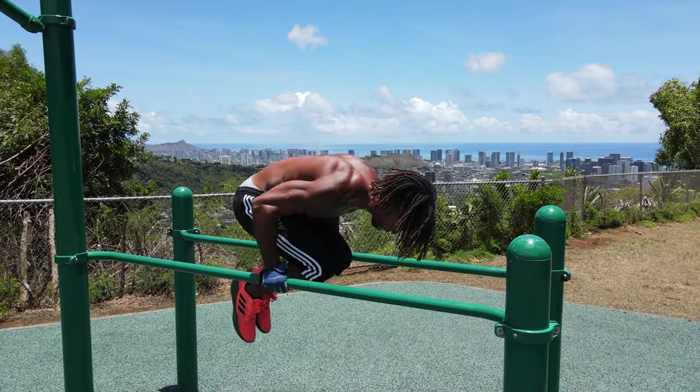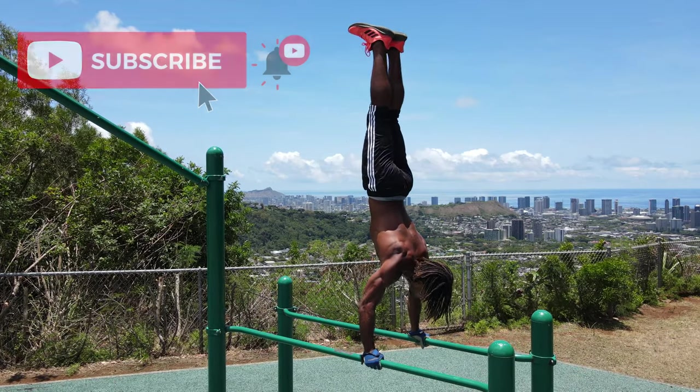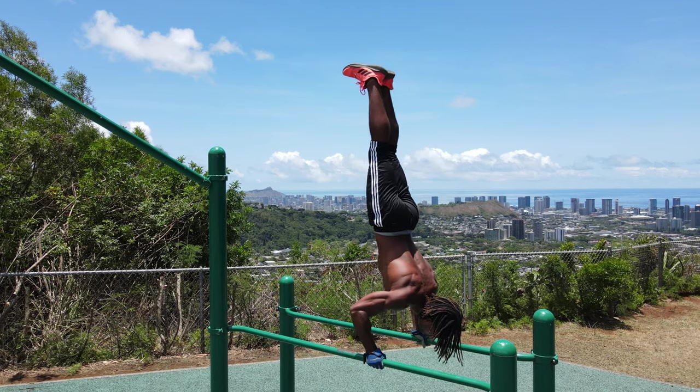Now what do I mean when I say calisthenics skills? I'm talking about movements like the muscle up, the handstand, the planche, the human flag, the back lever, or things of that nature.